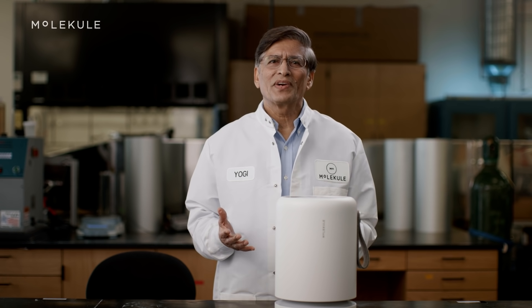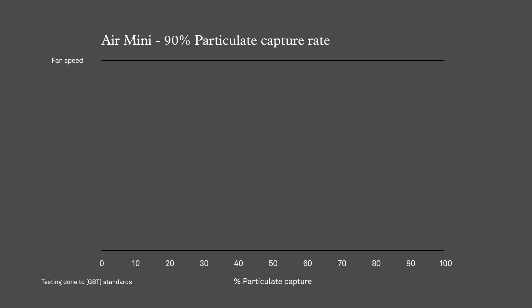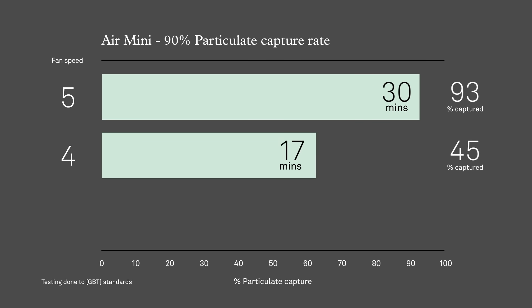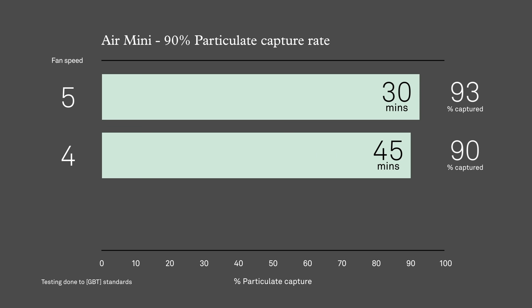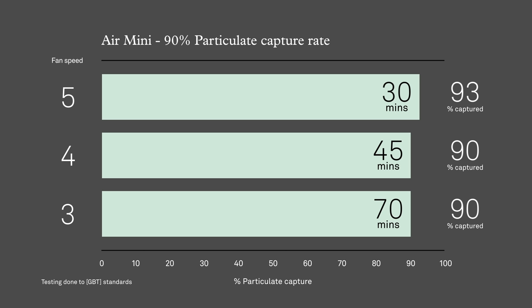Here are the results from our particulate test of Air Mini. At fan speed 5 we saw a 93% reduction in 30 minutes. At fan speed 4 we saw a 78% reduction in 30 minutes and a 90% reduction in 45 minutes. At fan speed 3 we saw a 61% reduction in 30 minutes and a 90% reduction in 70 minutes.